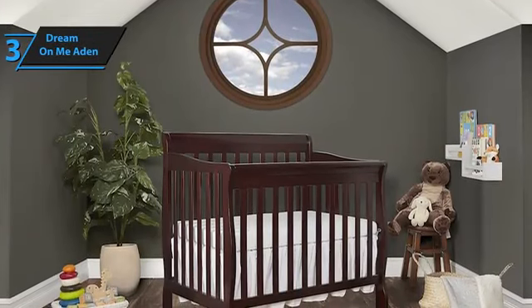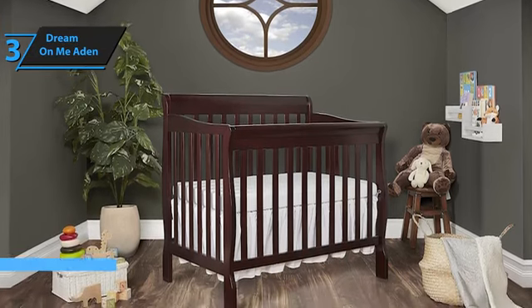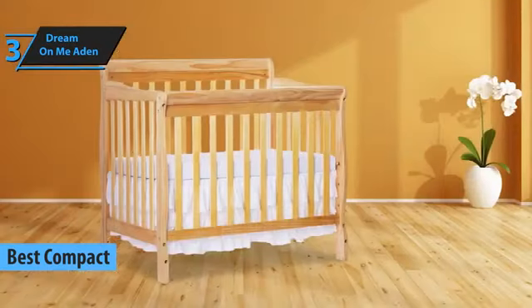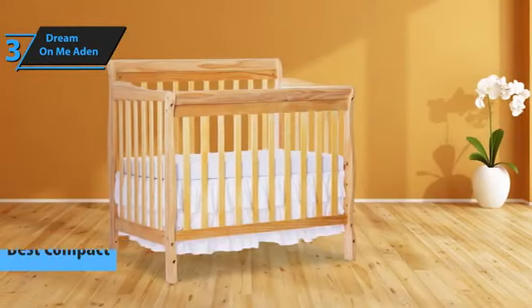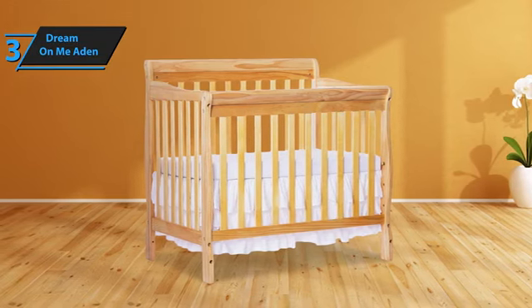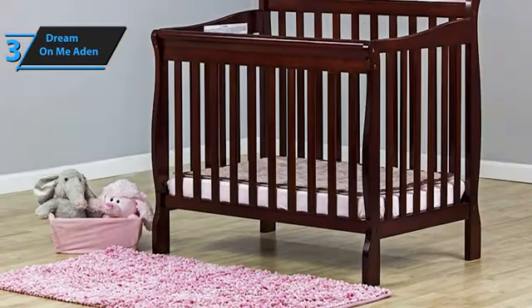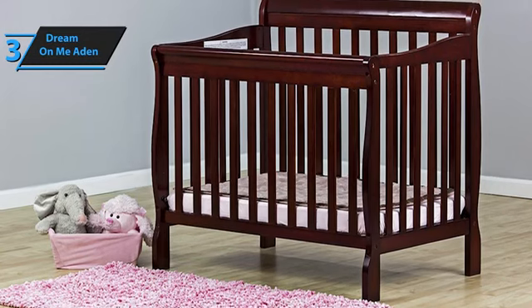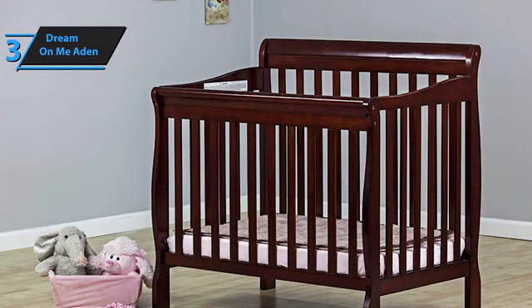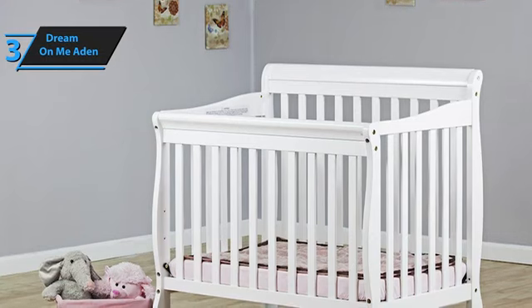Introducing the Dream On Me Aiden, a compact baby crib that has won over countless users and critics alike. In our assessment, it stands out as the top compact baby crib available in 2023. The Dream On Me Aiden excels not just in affordability, but also in aspects such as safety, design, and comfort, making it a versatile choice for any parent. While this crib may lack extra features like under-mattress storage, it more than adequately meets a baby's functional needs. Its ingenious design allows for easy assembly and adjustment, making its convertibility features seamless and user-friendly. As an affordable variant within the extensive range of Dream On Me's convertible cribs, the Aiden doesn't compromise on aesthetics or quality.